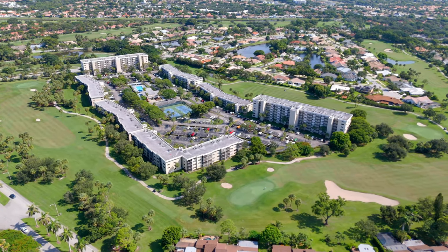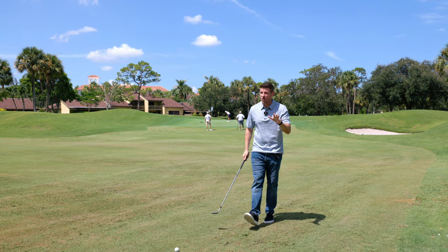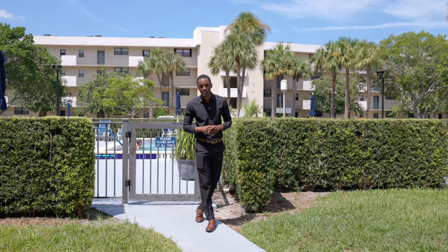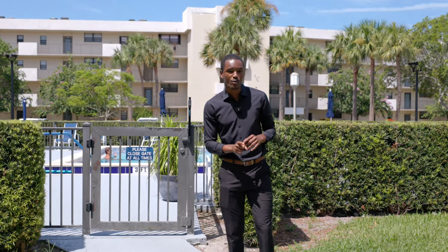Your new community offers golf on a pay-as-you-play basis only. That means you get to enjoy top-tier golf without top-tier pricing. This community also features fantastic amenities like a resort-style pool, tennis courts, and a fully-equipped fitness center.